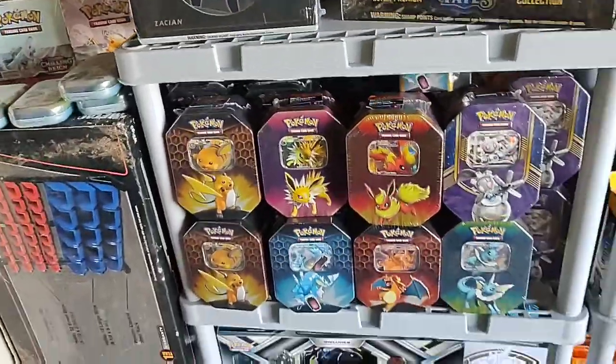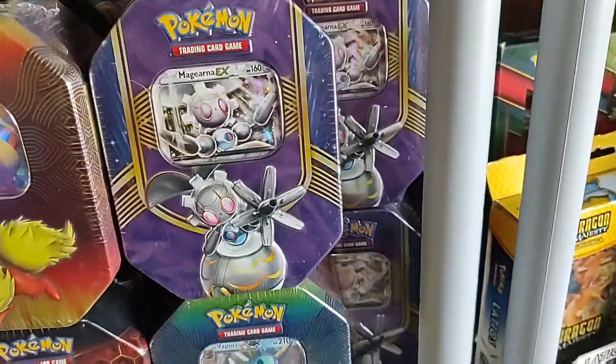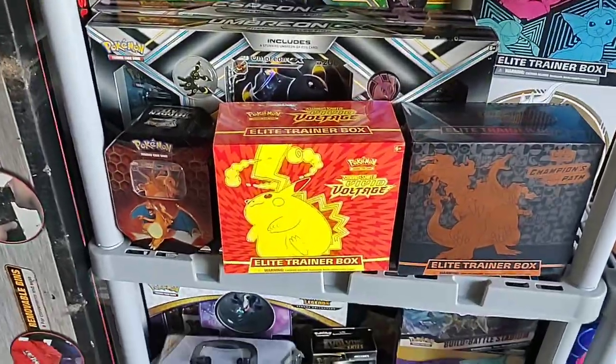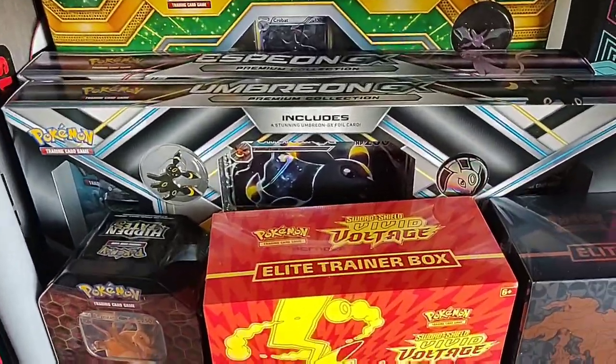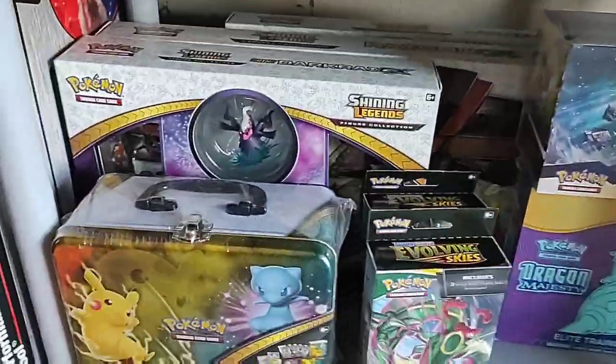That's a Team Up. All these tins, man — so many Hidden Fates tins back here. Got that old-school Magearna Battleheart tin. Some ETBs — Umbreon and Espeon GX.